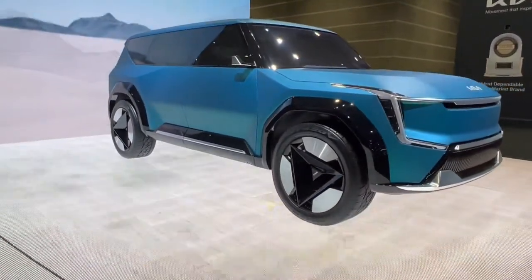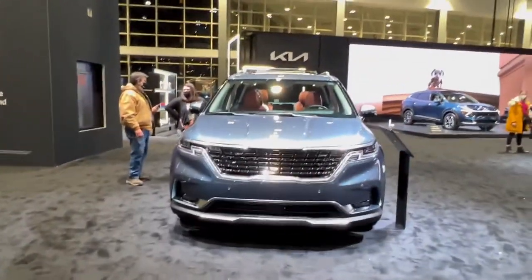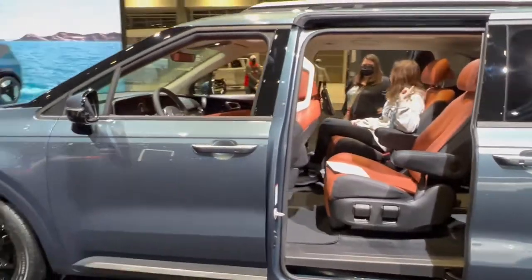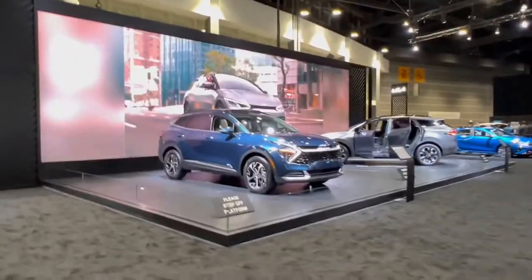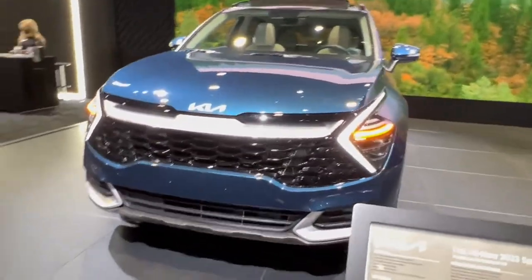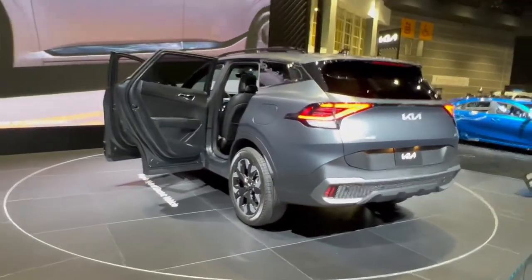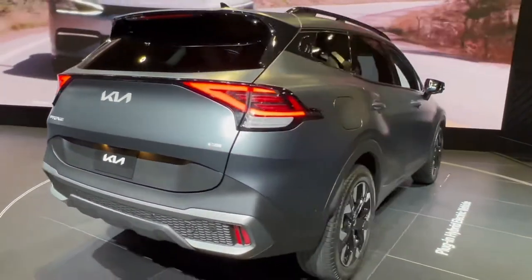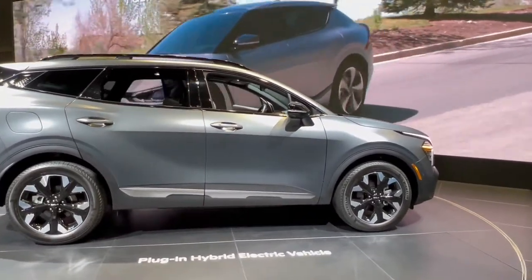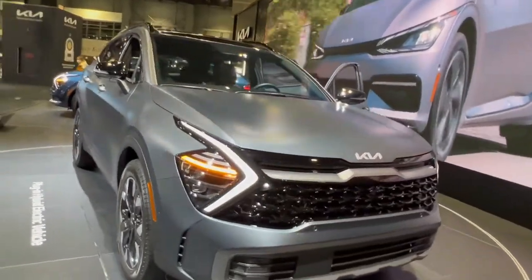Very interesting triangular wheels on the concept — kind of trippy. We've got the Carnival here — don't call it a minivan, it's their MPV, multi-purpose vehicle. Very gorgeous interior. And the real star here is going to be the new Sportage. The 2023 Sportage was announced quite a while ago, but seeing it in person is impressive. It takes styling cues from the Seltos and the Sorento. I'm very excited to see this on the streets. Very important vehicle in Kia's lineup, competing with things like the RAV4 and CR-V. And who would take a CR-V right now over this?